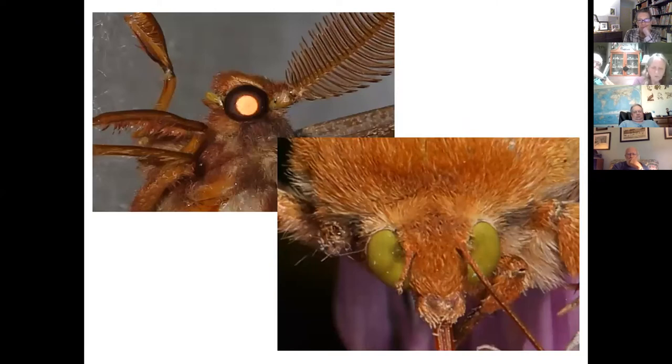Moth eyes vary depending on whether the moth is day-flying (diurnal) or night-flying (nocturnal). They have compound eyes, meaning the eye is composed of many subunits called ommatidia. Most day-flying moths have eyes that provide sharp vision and a good sense of movement, but they require good light. Most nocturnal moths can't depend on much light, so each ommatidium can collect light from surrounding ommatidia, which reduces sharpness but allows function in low-light environments. On the top left is a tulip tree beauty (nocturnal) and on the right is a corn earworm (diurnal).